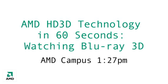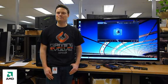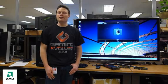Tell us your name and what you do. Hi, my name is Shane Parfit. I'm a product manager here at AMD in Toronto. And what are you going to be showing us today? I'm going to show you how to bring 3D entertainment into your home with AMD HD 3D technology.